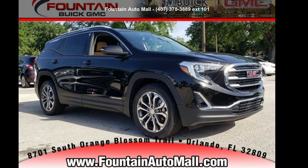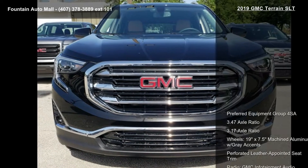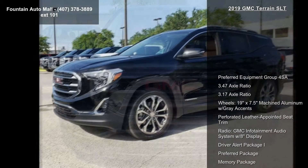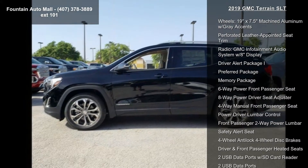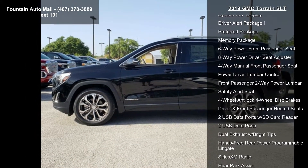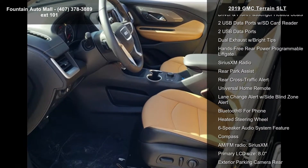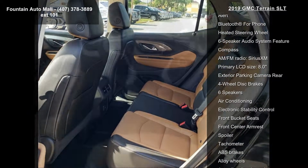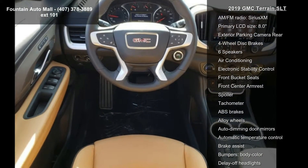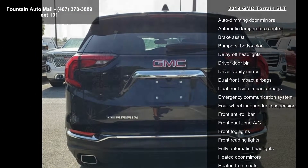Presenting the GMC 2019 Terrain SLT. This may be the set of wheels you've been looking for. Enjoy these notable features: Preferred Equipment Group 4SA, 3.47 Axle Ratio, 3.17 Axle Ratio, Wheels 19x7.5 Machine Aluminum with Gray Accents, Leather Appointed Seat Trim, GMC IntelliLink Audio System with 8-inch Display, and Driver Alert Package.